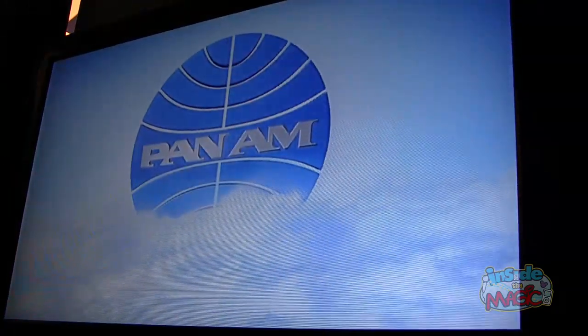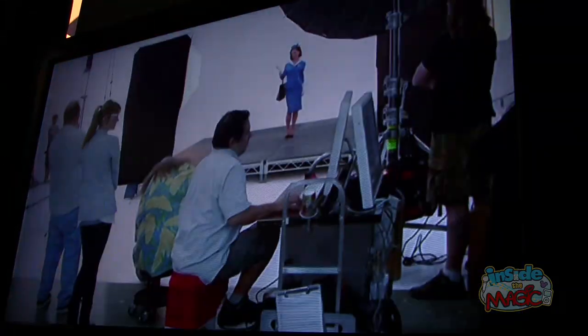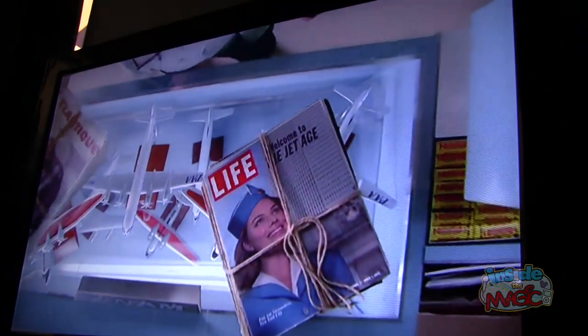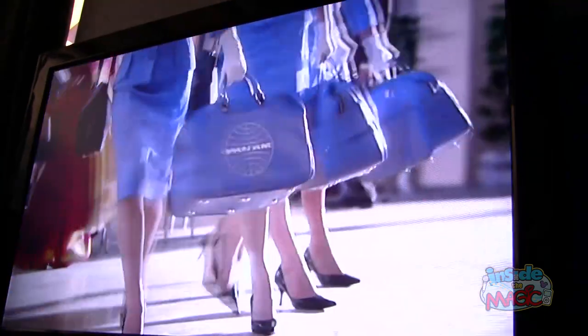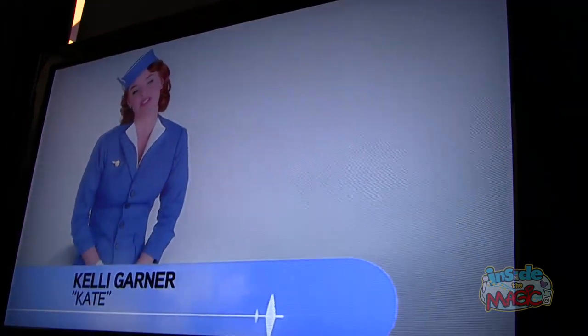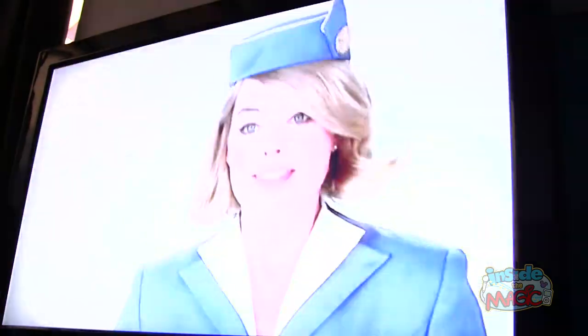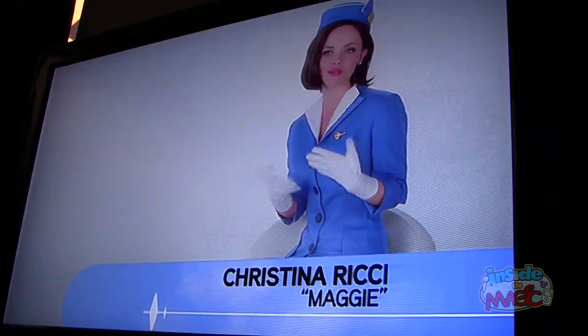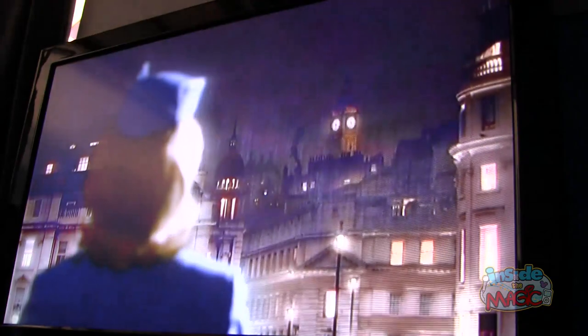This is ABC's Pan Am. Pan Am is a show that's set in 1963, and it follows the lives of four stewardesses as they travel around the world. It's funny, it's really sexy, I think it's a really original show. I think you haven't seen anything like it on television. There are actually a lot of effects in the entire terminal — it's green screen — and just watching it, you're sort of whisked off to a place that is so glamorous.